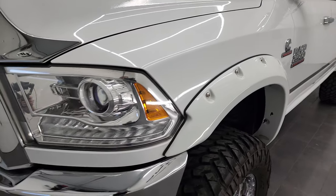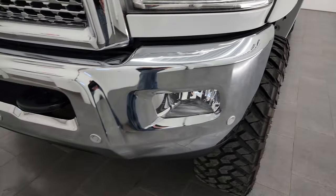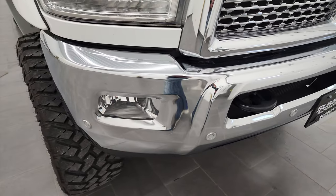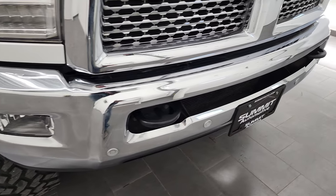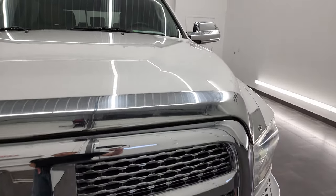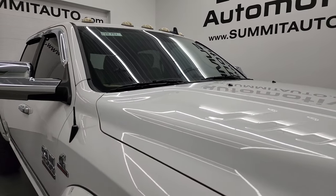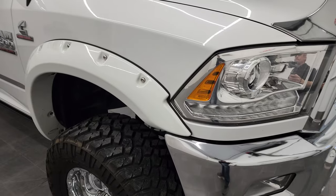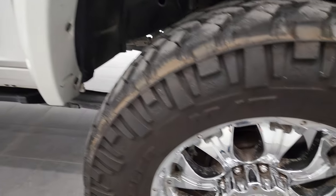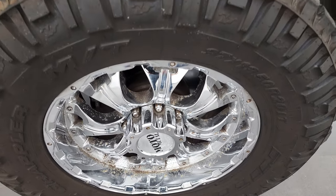It has some Bushwhacker fender flares, projector headlamps, LED running lights and factory fog lights. That front bumper is in excellent condition — no major dents or dings — and it does come with front bumper parking sensors. Chrome trimmed grille, the hood is in very nice condition with no dents or dings, and you do get the cab lights up top. The passenger side front fender looks really good too, and the passenger side rim has no major scuffs or scrapes, just a little bit of pitting.